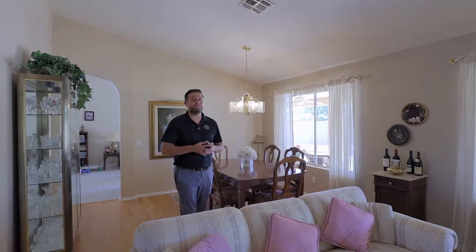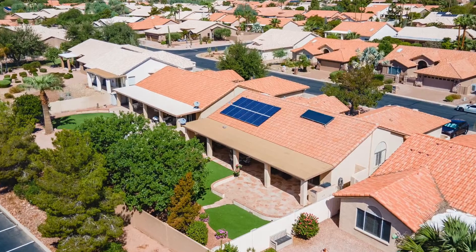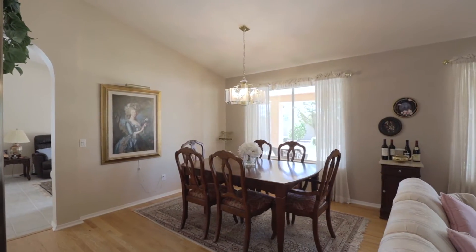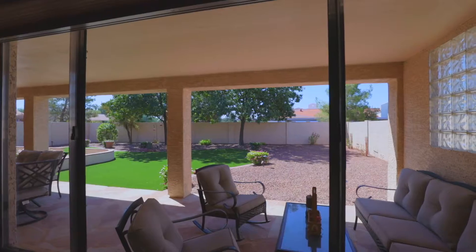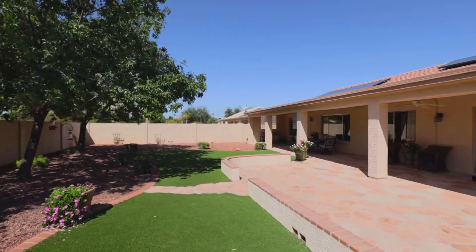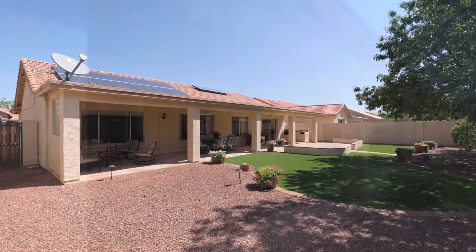Another big ticket upgrade is going to be the solar that's paid off. That makes a huge difference when it comes to the electricity bill. And right behind me, you'll notice an area for a dining room, or you can even make it a larger family room. Welcome to the private backyard. One of the nice parts about this backyard is that there's mature landscaping with artificial turf, which is going to be very low maintenance. There's also an extended patio and a built-in barbecue, so this backyard is all set for entertaining or relaxing.